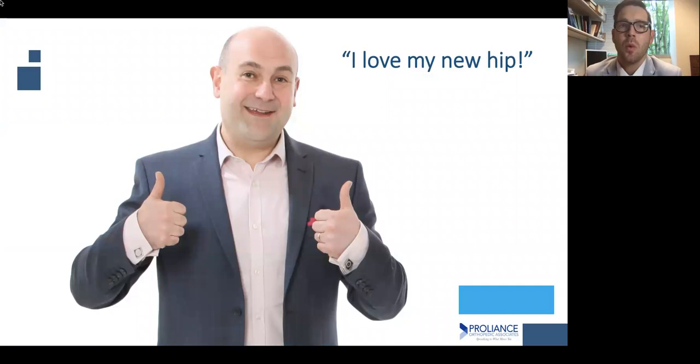This is what we're all shooting for when it comes to hip replacement surgery: a happy patient, two thumbs up — I love my new hip — improved quality of life, less pain, and better function.